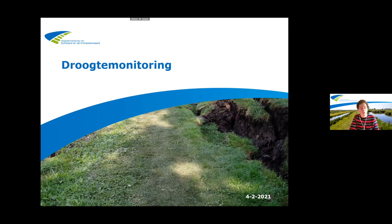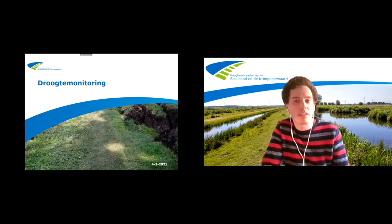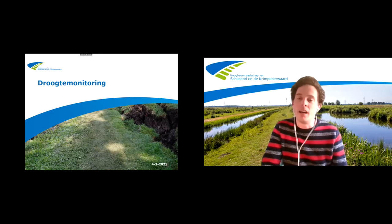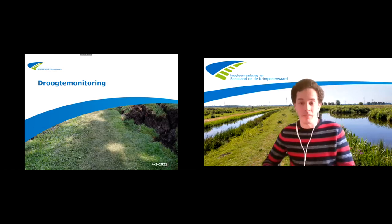Het is het project Droogtemonitoring voor Veenkaders. Ik ga eerst een start geven door te vertellen hoe de huidige praktijk gaat van droogtemonitoring. Bart pakt straks op wat er allemaal binnen dit project gedaan wordt.